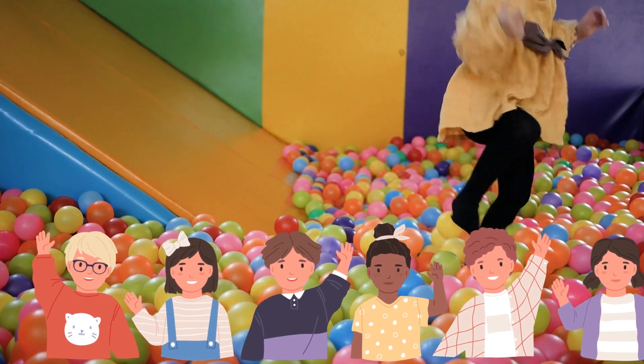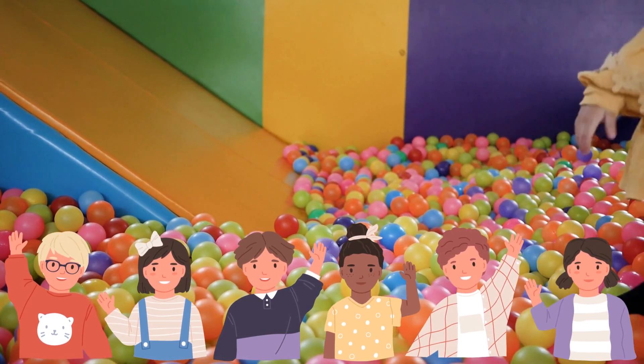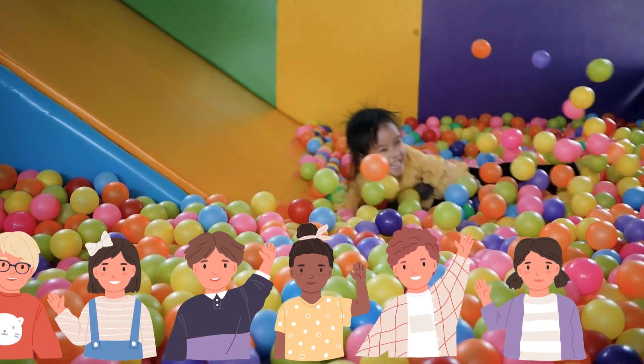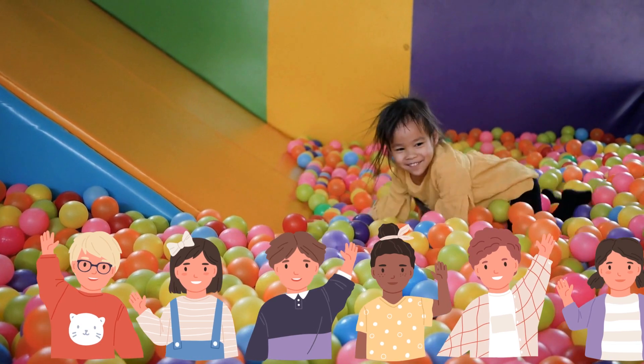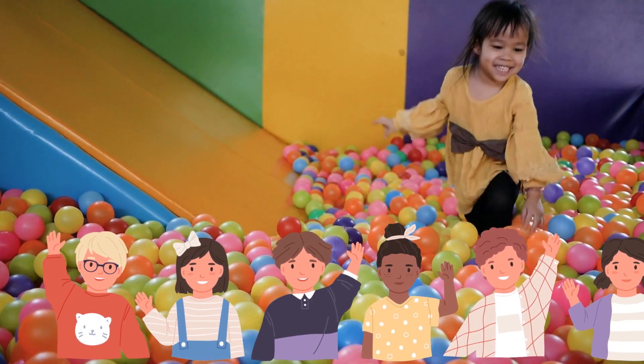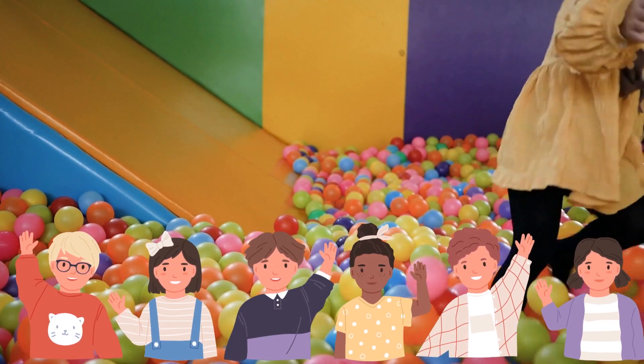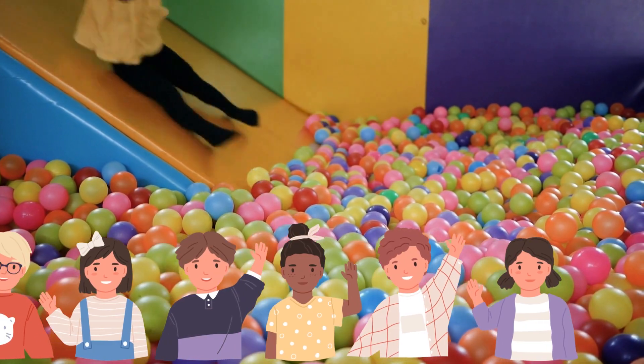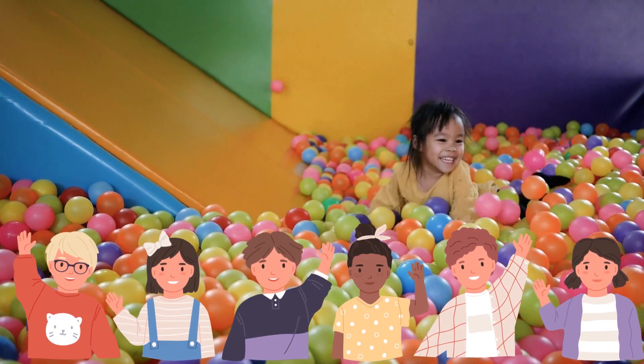Nature is like a big art show with colors everywhere. Keep looking around, keep enjoying the colors, and keep having fun with nature. Until next time, goodbye, and may your world always be filled with wonderful colors.